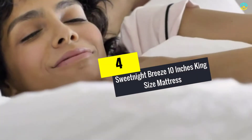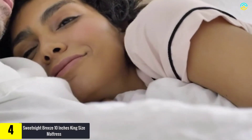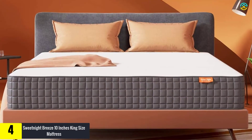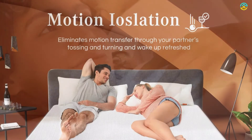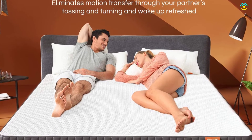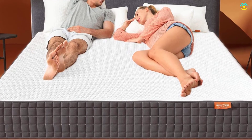Moving on, at number four we have the Sweetnight Breeze 10-inch King Size Mattress. This king size mattress from Sweetnight Breeze is one of the softest products in their collection, with a firmness level of six out of ten, 82 pounds of weight, and dimensions of 80 x 76 x 10 inches. It can fit all bed frames including box spring, flat platform, slatted base, or adjustable beds. The king size mattress is composed of high-density memory foam containing no toxic substances like heavy metals, formaldehyde, or mercury. It does not include any fiberglass and comes with certification foam from CertiPUR-US.